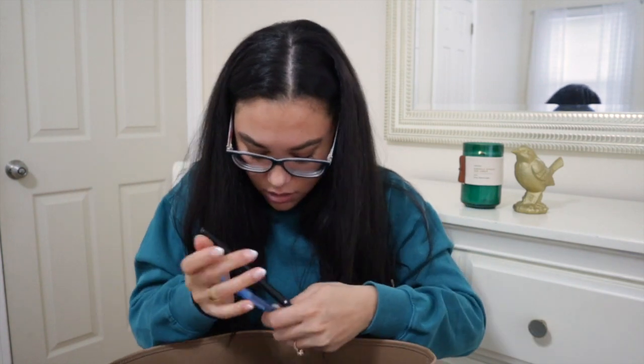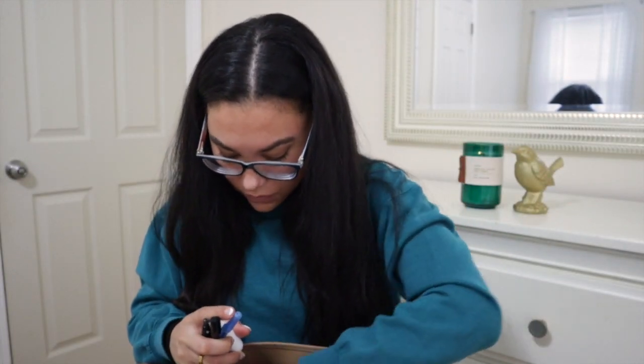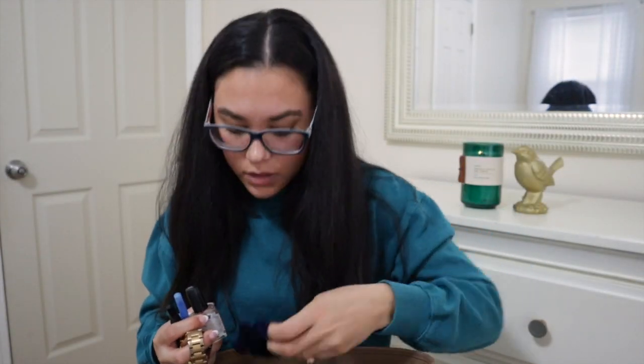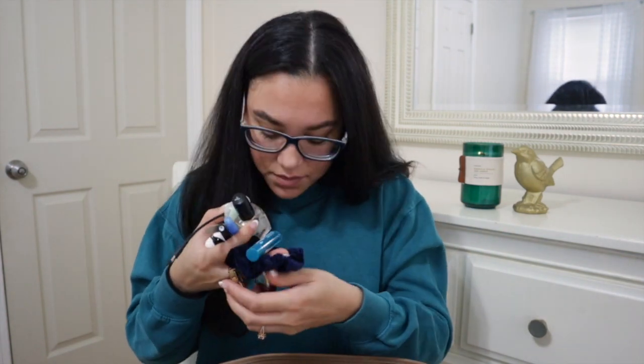I just have little knickknacks and stuff. I have pens — not that anyone cares about pens. I have AirPods in here, some cuticle oil, my Fossil watch, a bunch of scrunchies, chapstick, some extra little earplugs, and an extra USB charger head — sometimes you just lack those things. So yeah, just basically random stuff that I have in that pocket.